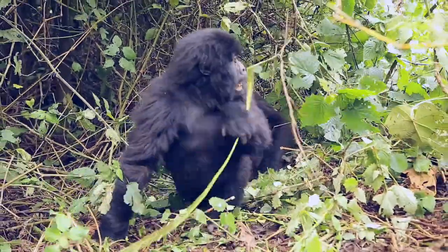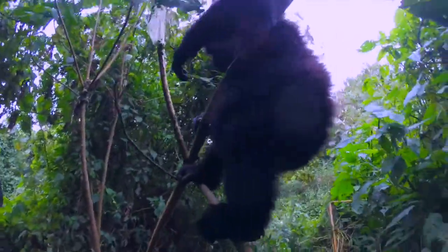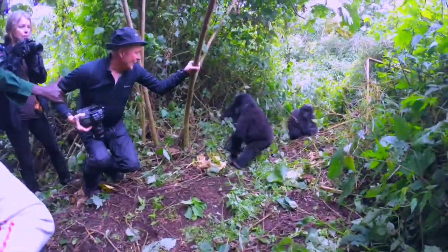It was a little one that was climbing on this branch, and I had to get out of its way because it was literally going to drop on top of me. What a moment. But I regained my composure and started shooting.